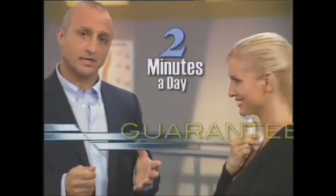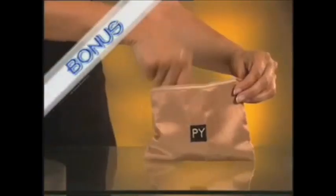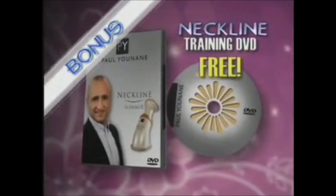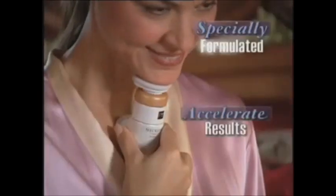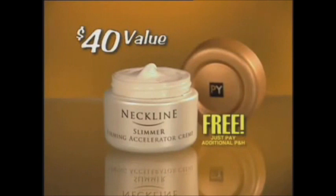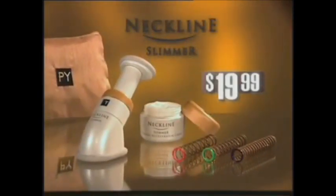When you use the Neckline Slimmer, you can actually see the muscles working, and you'll feel the difference right away. In just two minutes a day, I personally guarantee it. Order right now, and Paul will also send you this beautiful carry bag and his personal Neckline Training DVD, yours free. Plus, as a special gift, you'll get Paul's European Skin Care Cream, specially formulated to accelerate your results. Just pay separate processing. You get all this for the special introductory price of just $19.99. Call now.